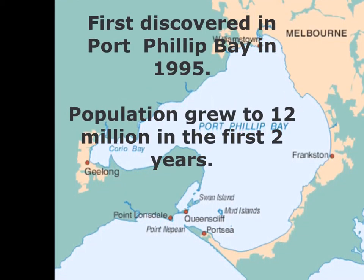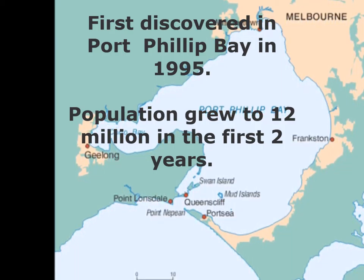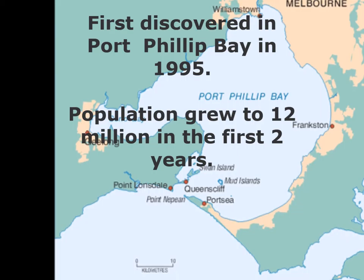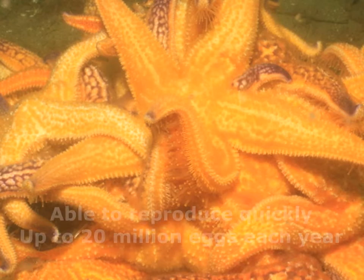This marine pest was first reported in Tasmania in 1986, and the first reported specimen in Port Phillip Bay was found by fishermen and police in 1995. The sea star's population grew to 12 million in the two years after it was first confirmed in the bay.